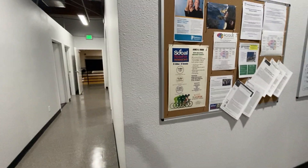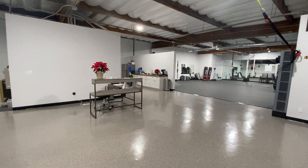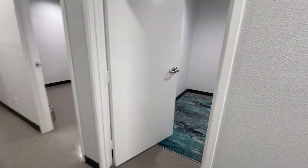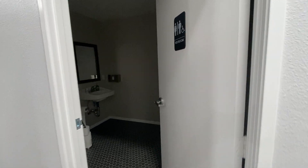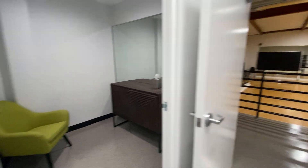When you first walk in, there's a nice big open space. We're going to head to our left first. Down this hallway, on our right, we have two offices that are multi-purpose. We'll be growing and expanding and adding more to what we're doing now. We have a restroom here, and a changing room in case you've got somewhere to be after exercise class.